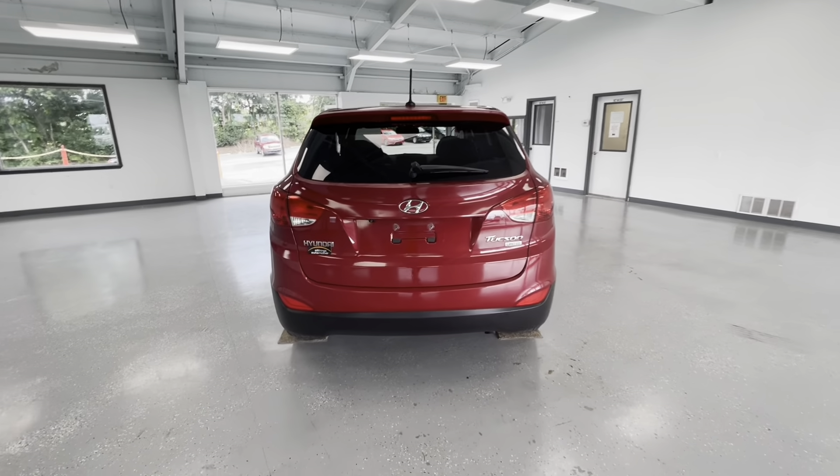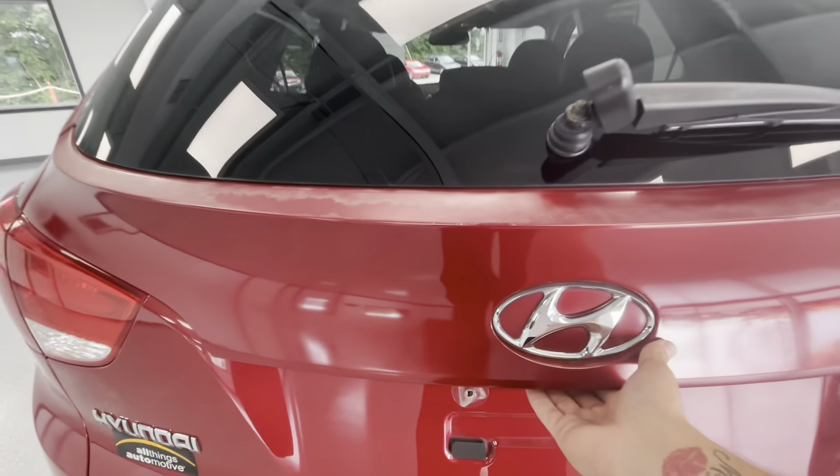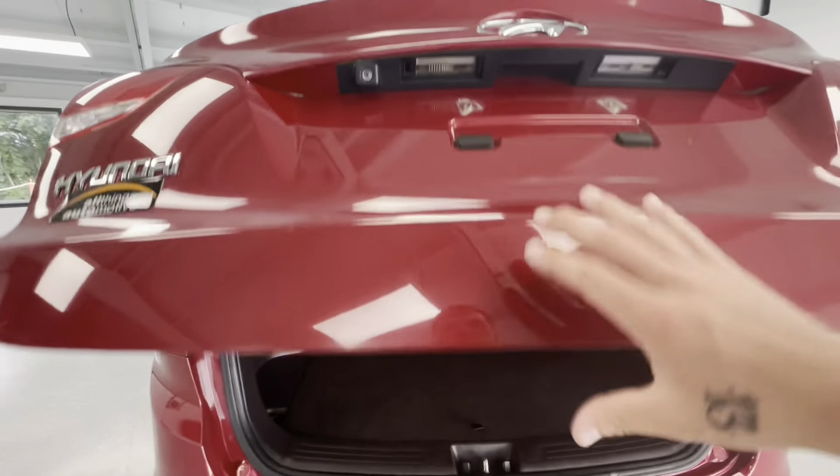Here at the rear of the vehicle, this vehicle will come equipped with a backup camera. Let's go ahead and open it up and show you guys the trunk size.